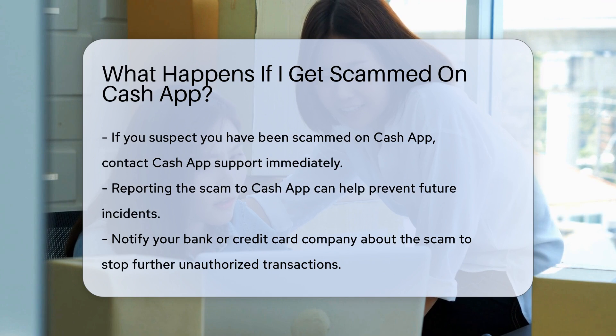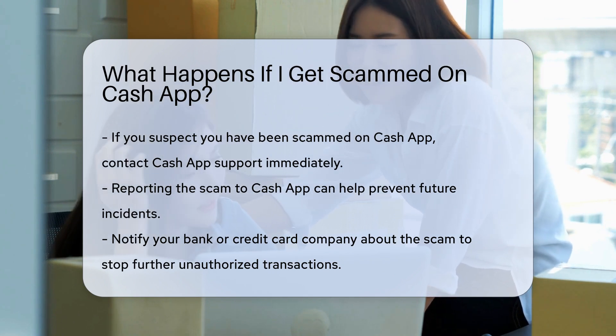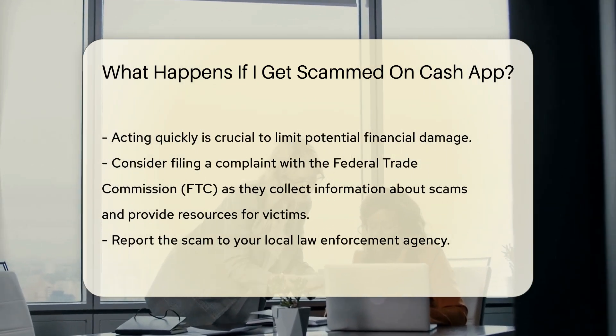Next, you should notify your bank or credit card company about the scam. They may be able to stop any further unauthorized transactions. It's crucial to act quickly to limit potential financial damage.